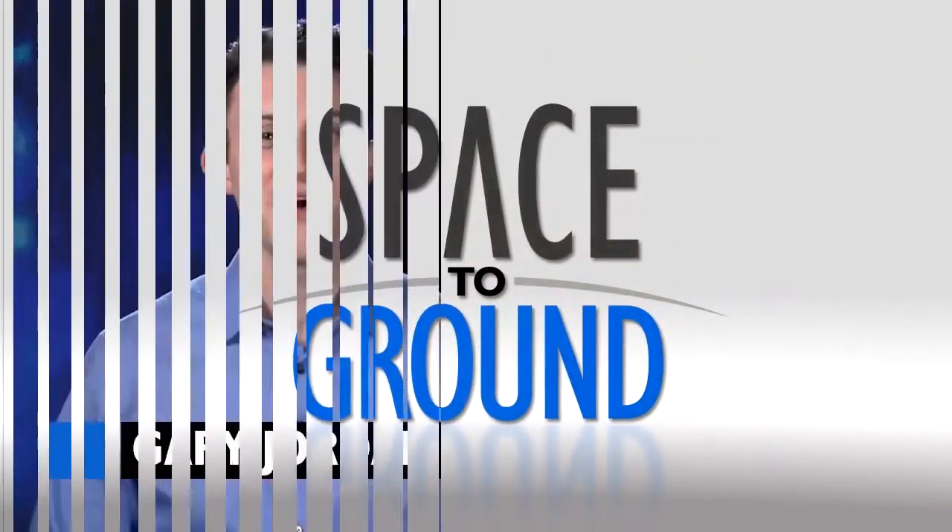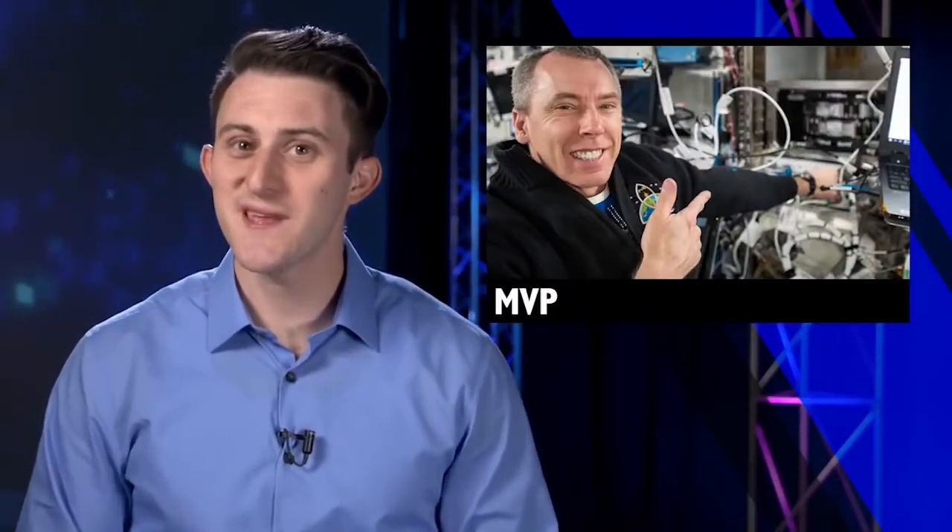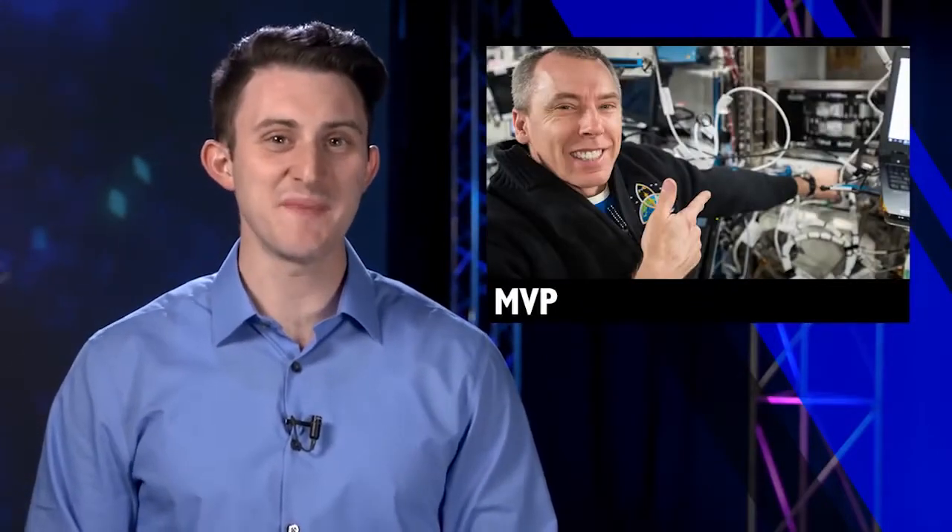Houston Station on Space to Ground. Welcome to Space to Ground. I'm Gary Jordan. Lots of science on board this week, but one stands out as the MVP.